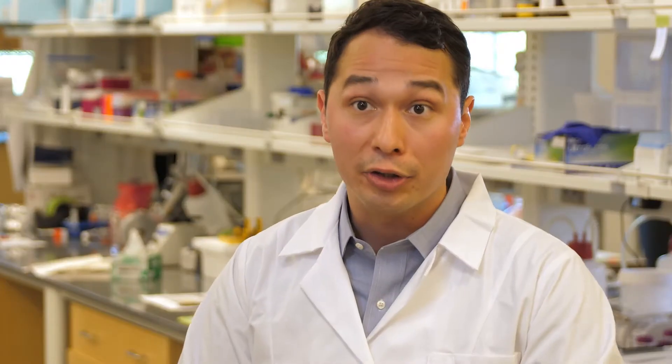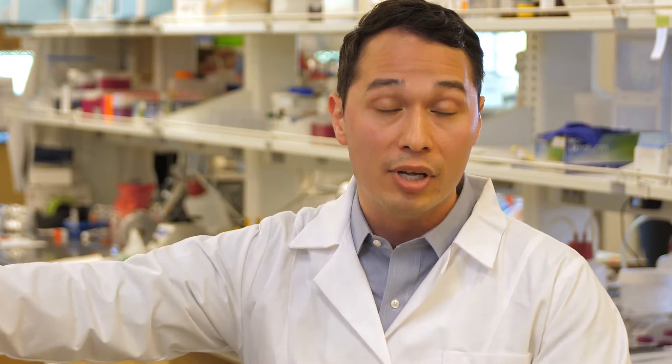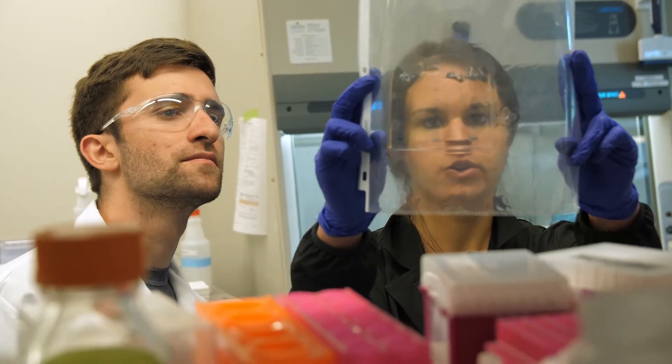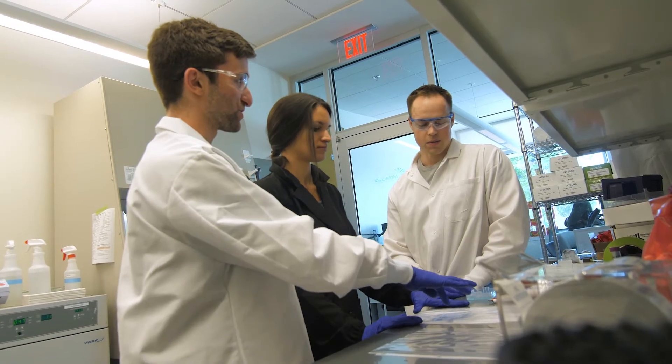One of the things that I think is particularly powerful about the type of work that we're doing is that we're developing therapies that can essentially retrain the body's immune system to be able to recognize and eradicate its own tumors. This is very different than the types of therapies that we've developed over the past 30 and 40 years, and so it's a really exciting time to work in the immunoengineering space.